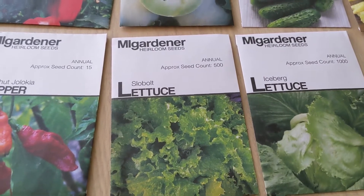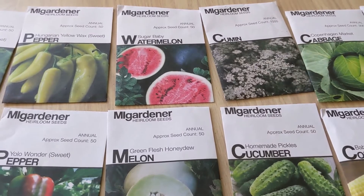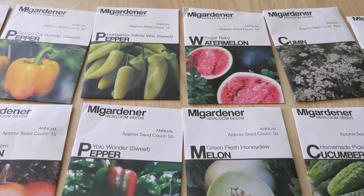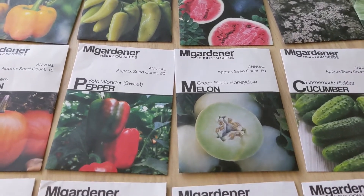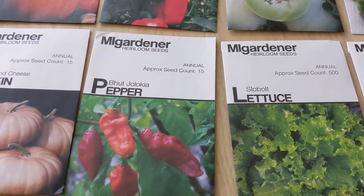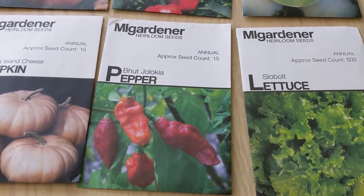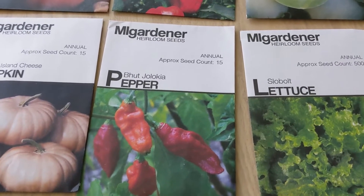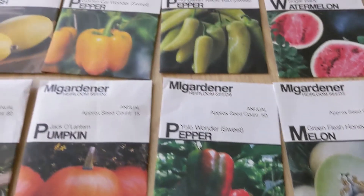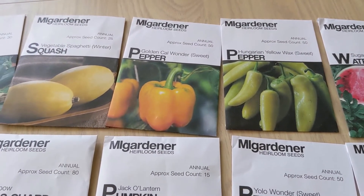Slow Bolt Lettuce, Green Flesh Honeydew, Sugar Baby Watermelon, Hungarian Yellow Wax Peppers, Yolo Wonder Peppers, some Bajolica Peppers — I'm not 100% sure how to pronounce those but they are supposed to be super super hot — another Yolo Wonder Pepper, and Golden Cow Wonder, which are sweet peppers.